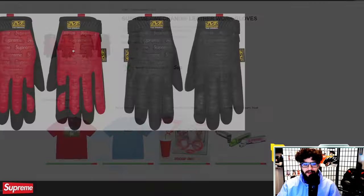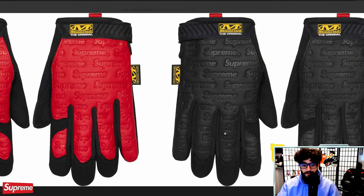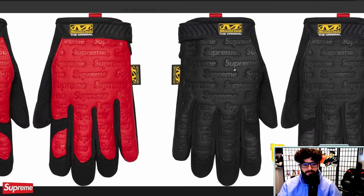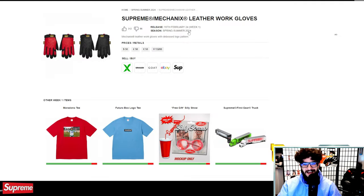Supreme mechanics leather work gloves — I actually love these and wouldn't mind copping a set. I do love having mechanics work gloves, and this would be pretty solid for the track, like changing tires or putting new brake pads in. At $58, some decent gloves. I think these could potentially sell out too because they don't make leather work gloves every single season.